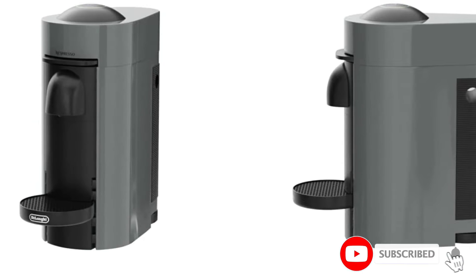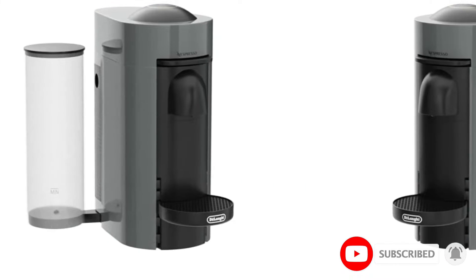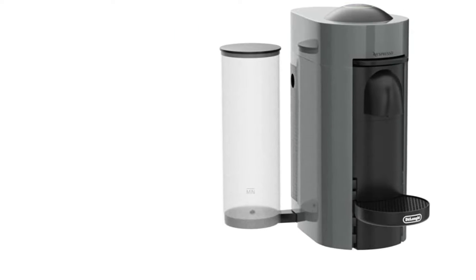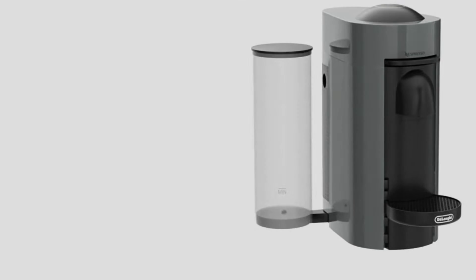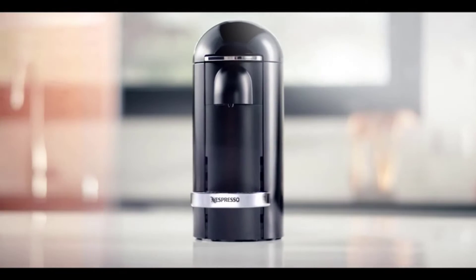The Nespresso Vertuo Plus brews the drink exactly how it's supposed to. Choose from five drink types: espresso, double espresso, gran lungo, mug, and alto — perfect for travel mugs. In our tests, every cup of espresso and coffee came out hot and well-rounded with a luxurious crema.